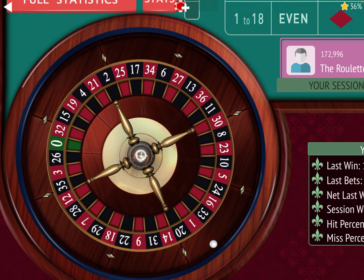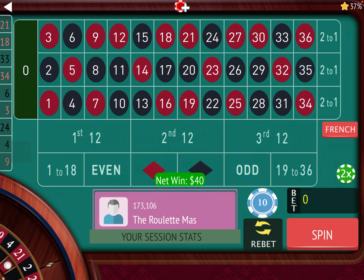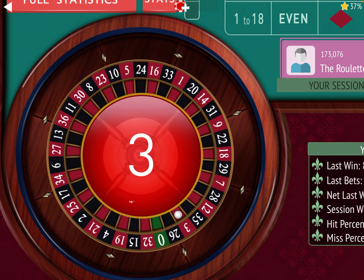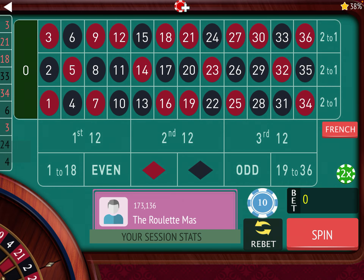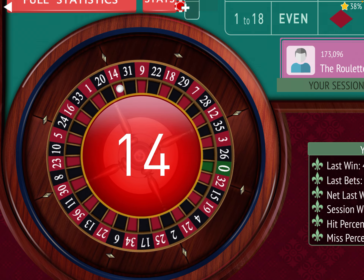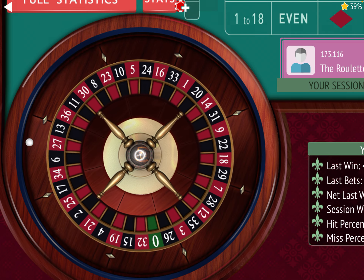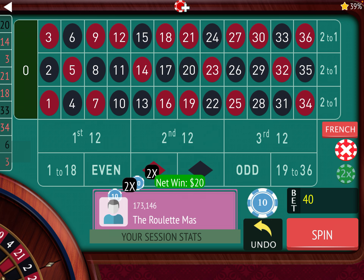Now we have an $80 bet. 21 red — they both won on that one, so they all go back to 10 and we're up $140. A good time to cash out with this system is when the columns and 12s are back at 10. We won both of them — now we're up $160. 14 red, they both won again, now we're up $180. Now we're up $200, they both hit again.